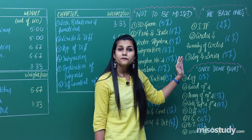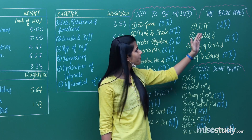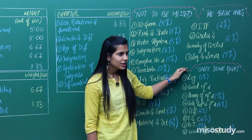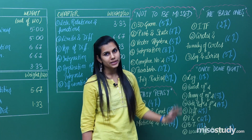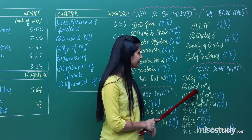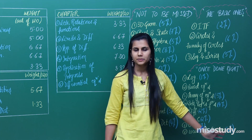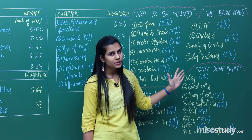Then you have the basic, fundamental, essential chapters — one to two questions are always asked from this section, so why would you leave it? These are inverse trigonometric functions, circles and family of circles, and sequences and series. Next, you have the 'once done right' chapters — just do them once and keep them aside, as three to four questions have always been posed from this section. These include logarithms, quadratic equations, theory of equations, sets, relations and functions, differentiation, permutations and combinations, binomial theorem, locus, hyperbola, and ellipse — approximately 4%.